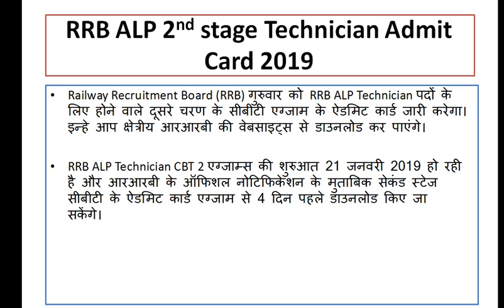This is the CBT-2 exam. The CBT-1 result has been declared, and now the CBT-2 exam is starting.